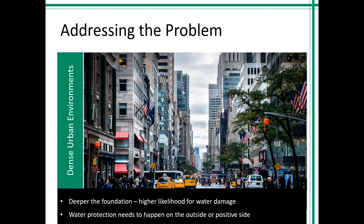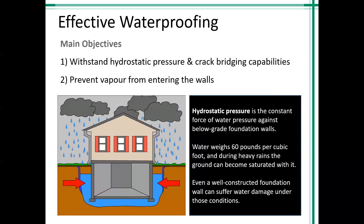In dense urban environments where blindside waterproofing is typically called for, buildings have more floors below grade than ever before, which makes waterproofing difficult. Urban structures can have multi-level parking garages, meeting spaces, finished basements, and habitable living space below grade. The deeper the foundation, the higher the chance for water damage. The water protection system needs to happen on the outside — the positive side — but in an urban environment with zero lot lines, that becomes difficult.